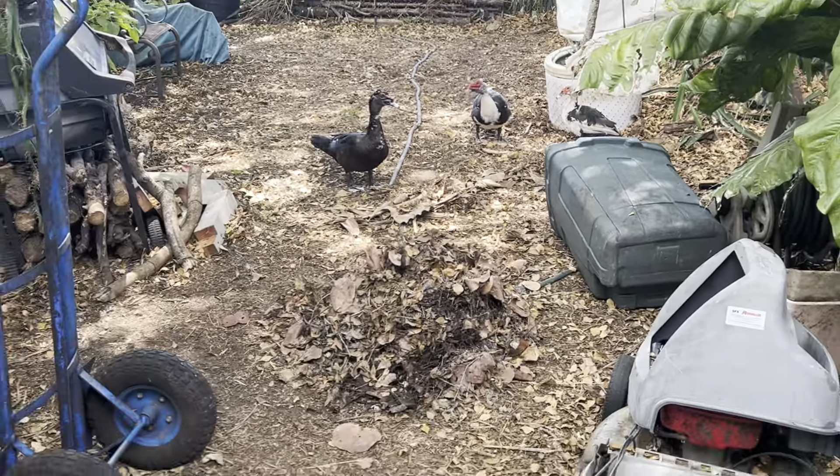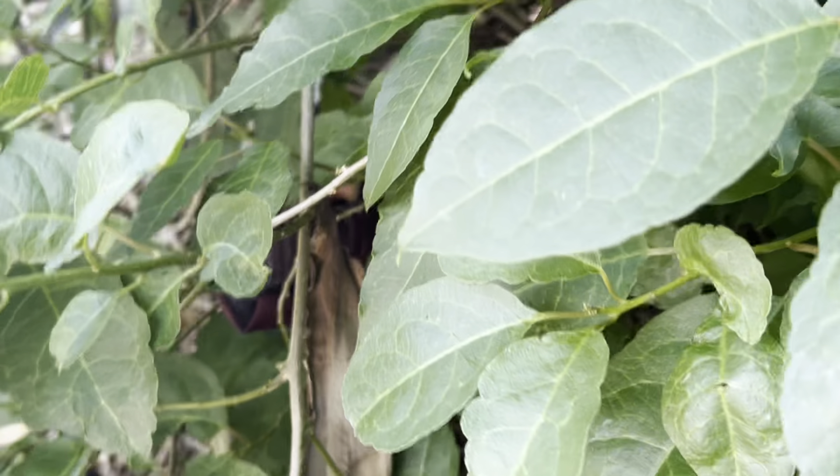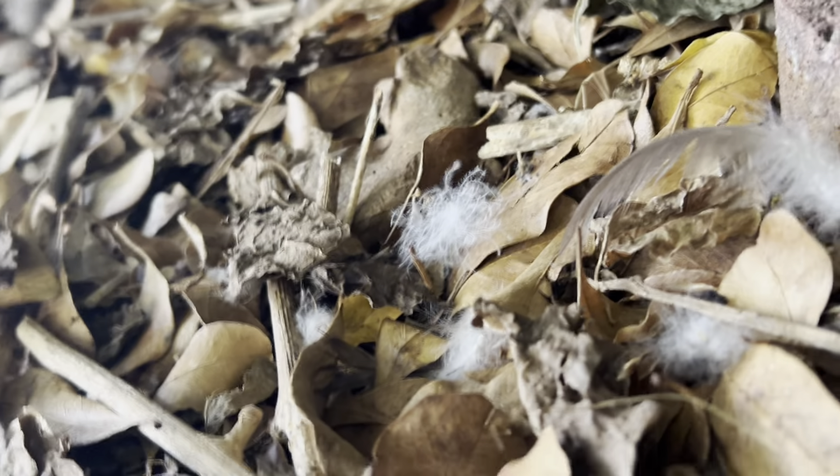All right, let's see what's going on. Now it's a little tricky to get to these nests — you're gonna have to do a little exploring in here. Oh yeah, I see feathers. That tells me there's a nest ready to go.